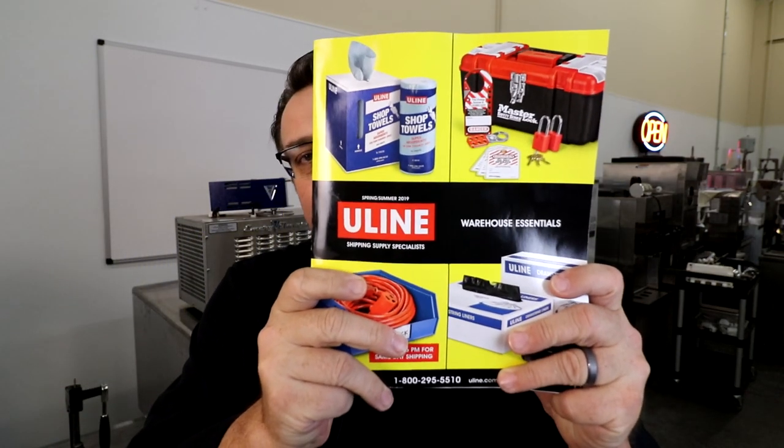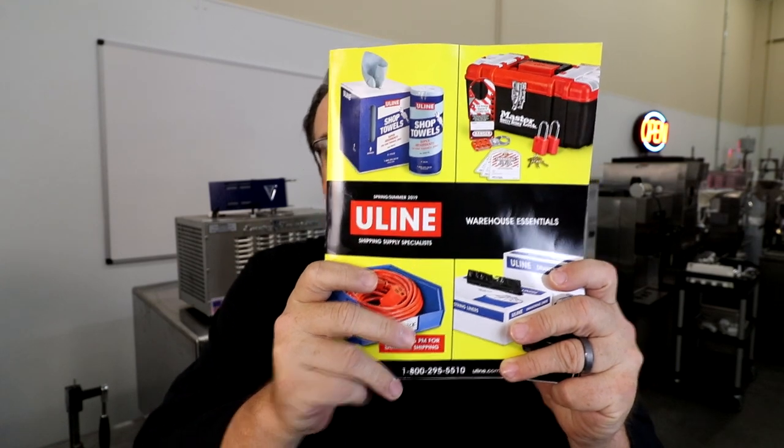This is the book review for this Friday — it's the Uline catalog. Now, I know what you're thinking: Steve, how am I going to read the Uline catalog?